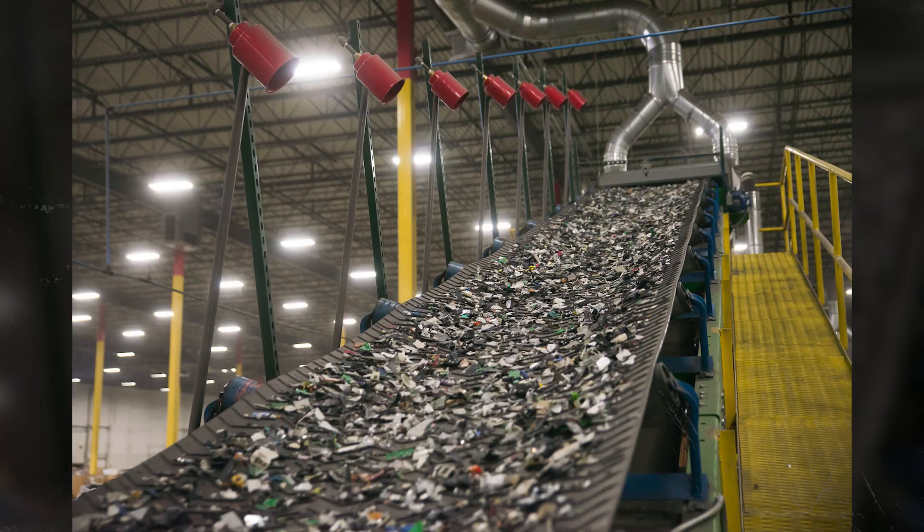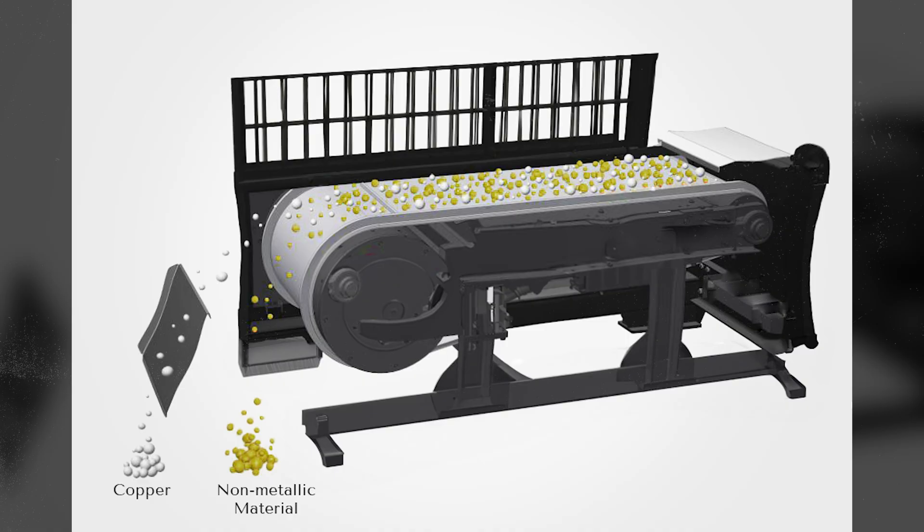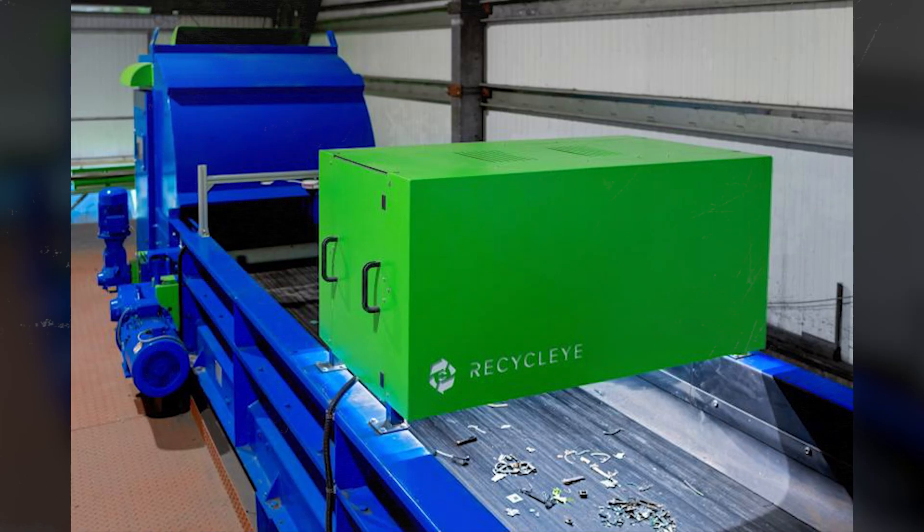All these electronics are crushed into tiny bits, and then sorted using the same methods we talked about before: magnets, eddy currents, and also AI sortation, where it visually looks at what is there, makes the correct assumption based on pattern recognition, and then removes things that aren't what you're looking for — in this case, precious metals.